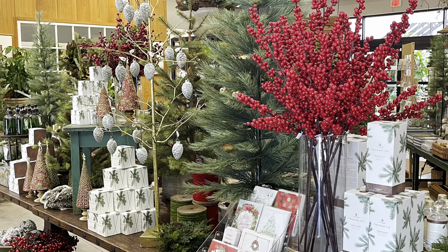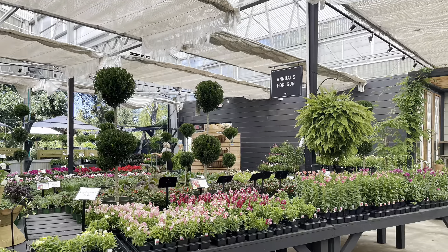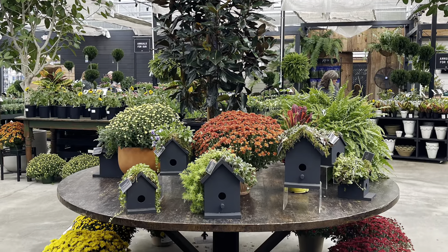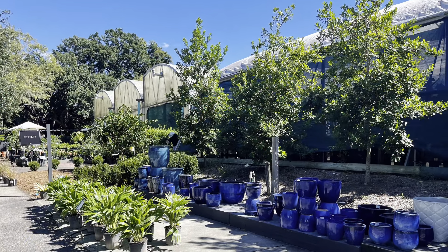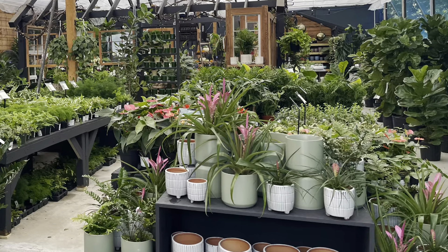I love wandering through the garden and exploring the greenhouses. The displays of beautiful plants and pots and trees abound. It is just a gorgeous spot to wander through and enjoy the garden, flowers, plants, and boutique.